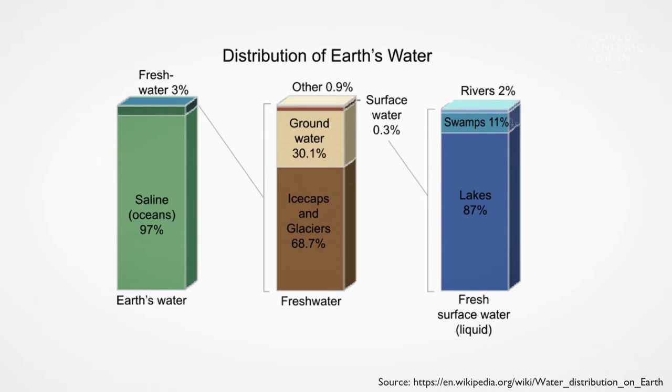We can survive without food for several weeks, but without water, only for a few days. Our planet has plenty of water, but over 99% of it is either salty, trapped in glaciers, or otherwise undrinkable.